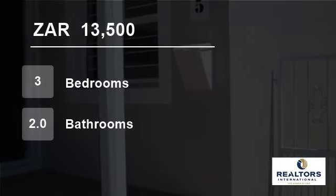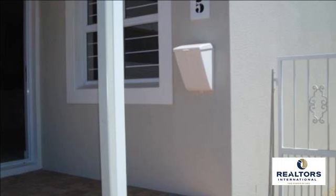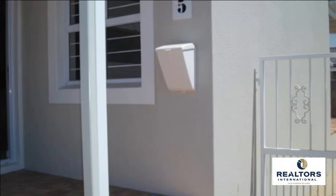Welcome to this three-bedroom townhouse for rent in Durbanville, Western Cape, South Africa, for R13,500 per month.